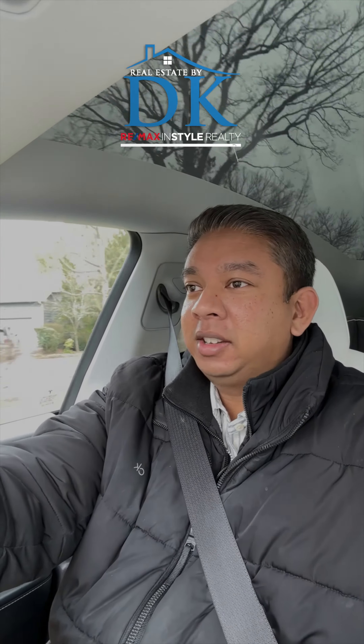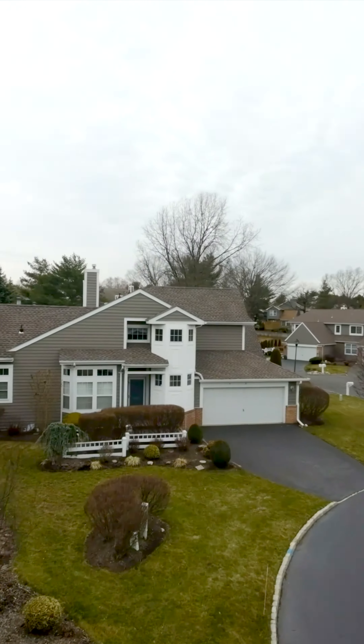Hey guys, it's Deepak Kumar with VMAX InStyle. I am on my way to a closing right now, but before we do the closing, we're actually going to do a final walkthrough.